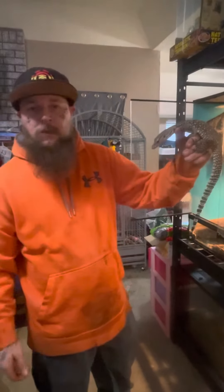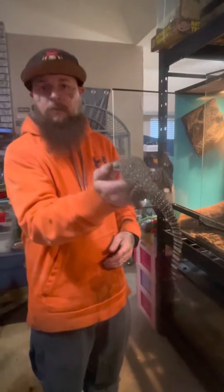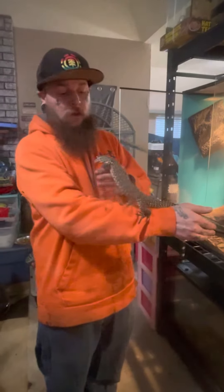If somebody comes along and purchases one of our beautiful babies, they're going to have the opportunity to continue the immense and amazing work that we're currently doing, and they're going to have an animal that's going to love them like a dog — like Spirit does to us, which is my big female if you've seen my videos.